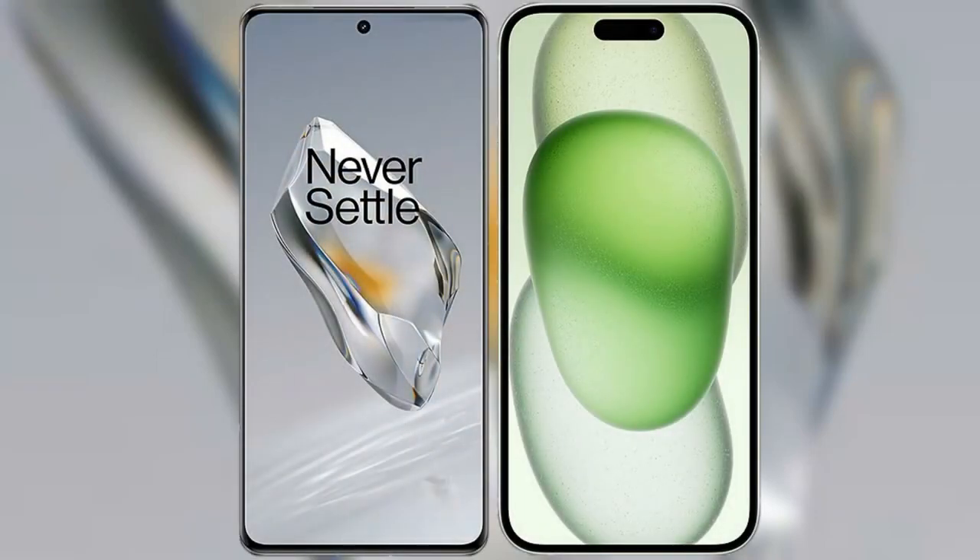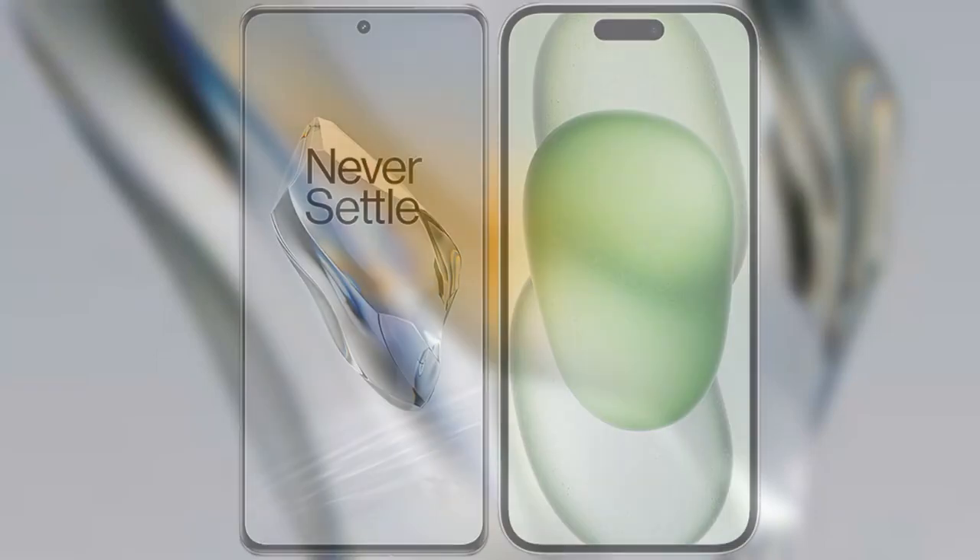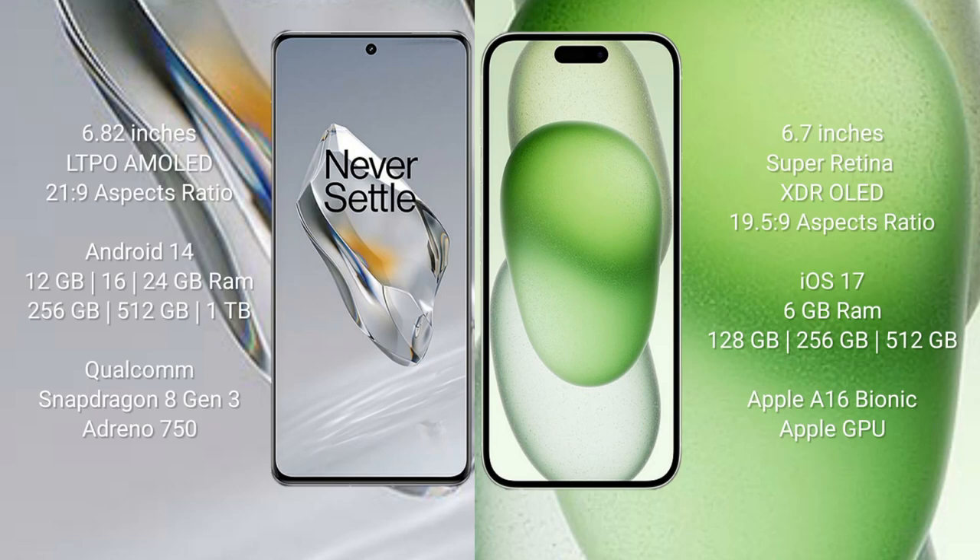I will compare the new OnePlus 12 with the iPhone 15 Plus. The OnePlus 12 comes with a 6.82-inch LTPO AMOLED display and an aspect ratio of 21:9. The iPhone 15 Plus comes with a 6.7-inch Super Retina XDR OLED display and an aspect ratio of 19.5:9.